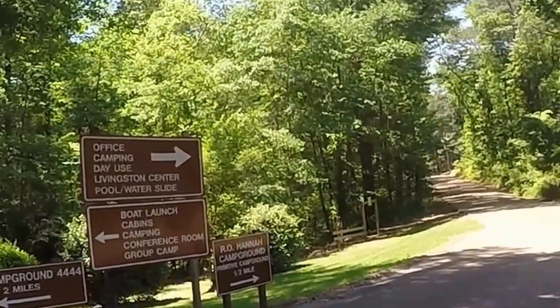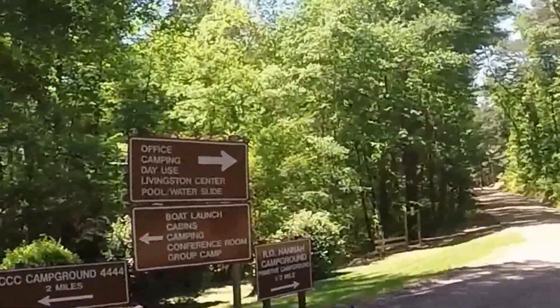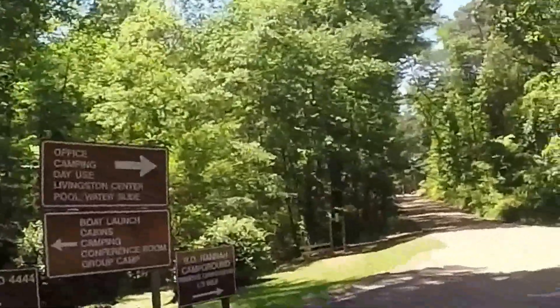We'll go by the office, the cafe area, and by the pool and the water slide, and that'll be about it. We'll have a good overview of Roosevelt State Park here in Mississippi.